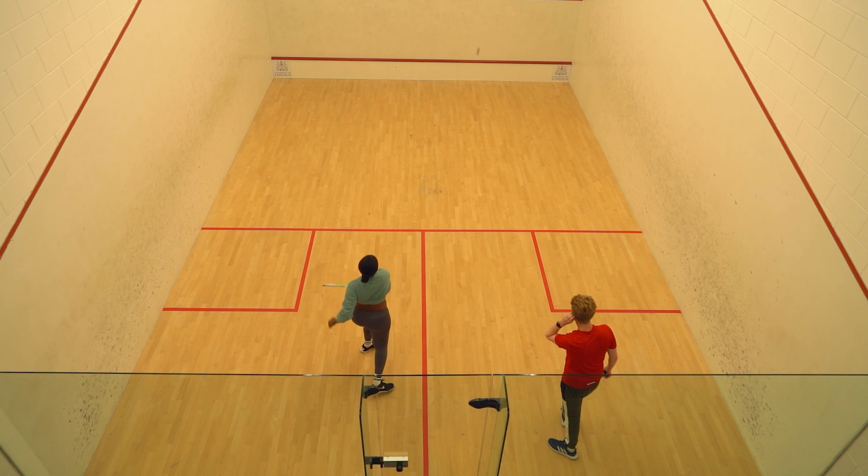Just opposite the library is the Students Union. They provide so many services from academic, finance and housing to all of the sports and societies and so much more. This is Towers, one of the on-campus bars run by the SU.